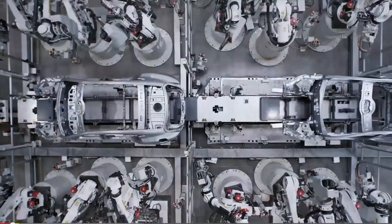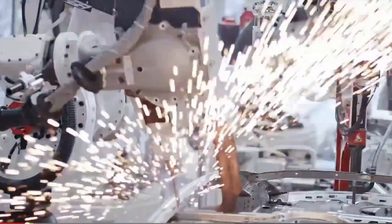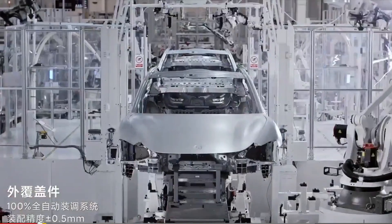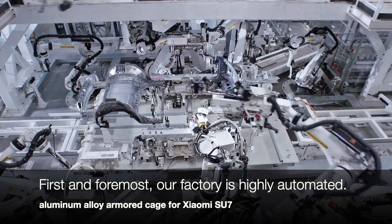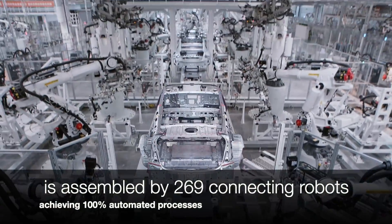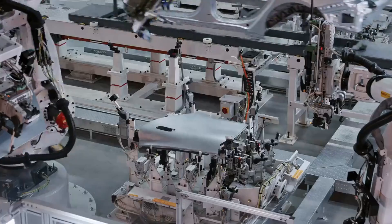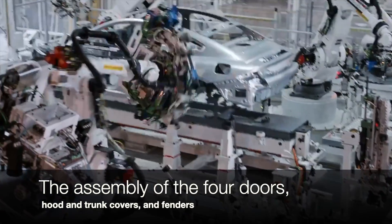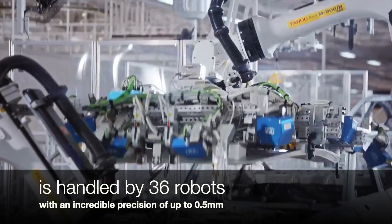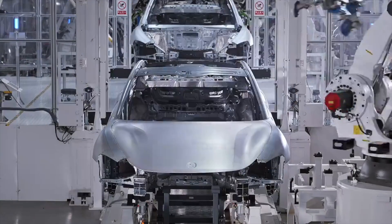Xiaomi's commitment to quality is underscored by 100% automated inspection of the SU7 chassis frame using LiDAR technology. Additionally, a dual-layer quality assurance process includes 100% automated exterior inspection using UV light. The factory also boasts 94 autonomous mobile robots (AMRs) equipped with LiDAR for navigation, facilitating flexible movement of medium and large parts throughout the workshop.